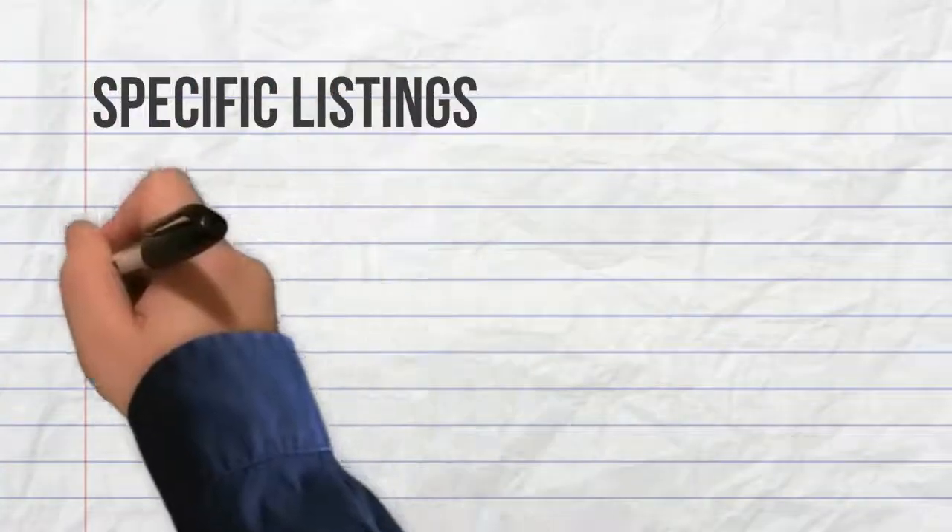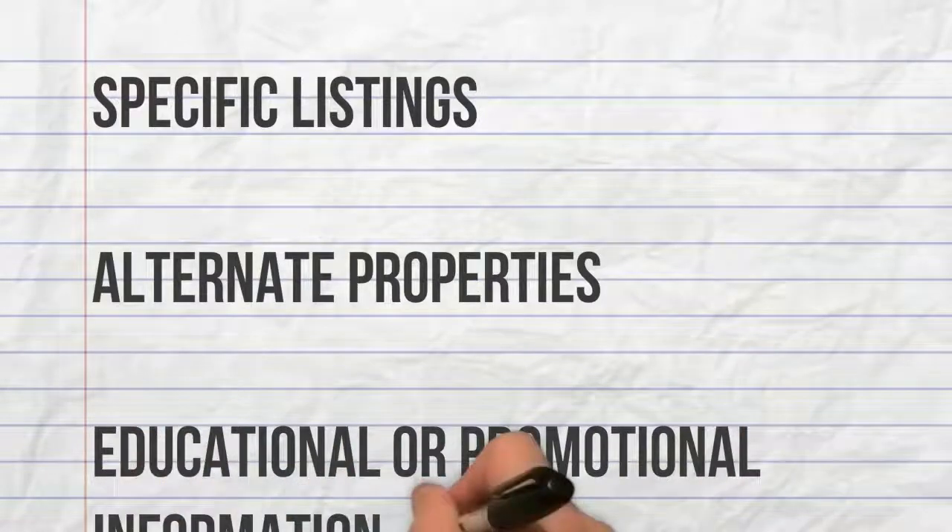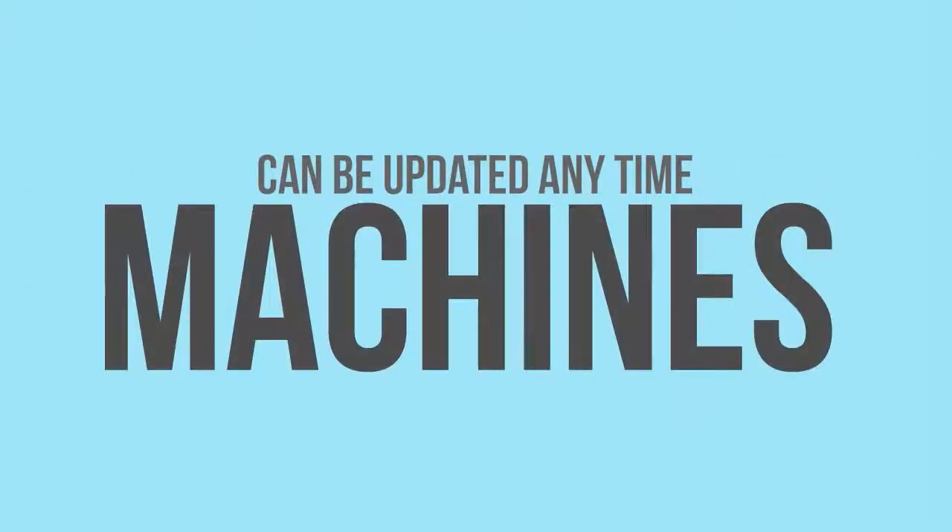Keep your client base updated with information about specific listings, alternate properties, and educational or promotional information that helps you to sell the lifestyle. Passes can be updated anytime — they are fluid, living content machines.